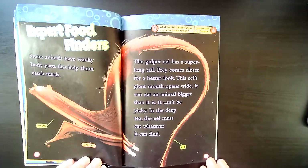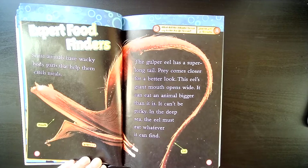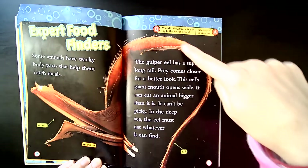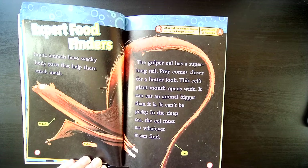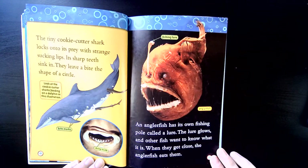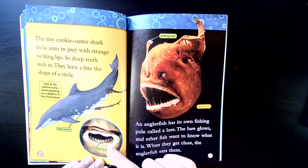Expert food finders. Some animals have wacky body parts that help them catch meals. This is a gulper eel, and right here this huge opening is its mouth. The gulper eel has a super long tail. Prey comes closer for a better look, and this eel's giant mouth opens wide — it can eat an animal bigger than it is. It can't be picky; in the deep sea the eel must eat whatever it can find. The tiny cookie cutter shark locks onto its prey with its strange sucking lips — these are the lips right here. Its sharp teeth sink in.